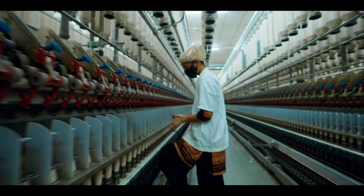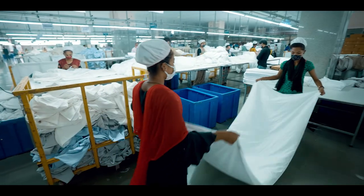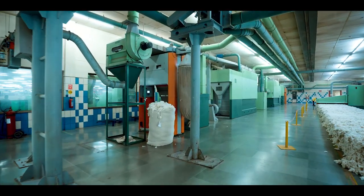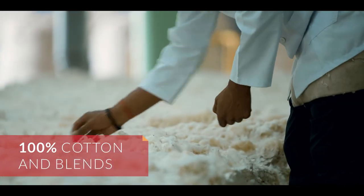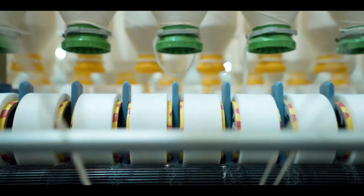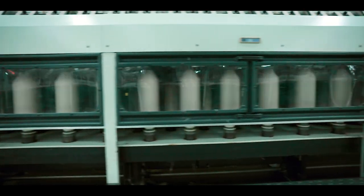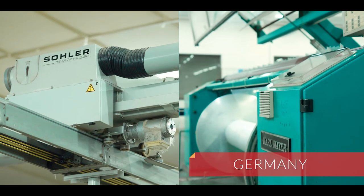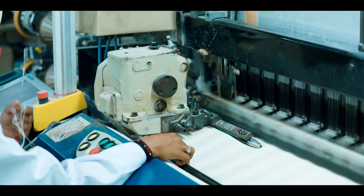Only the most indulgently soft and luxuriously durable outputs leave the plant in Bharuch and travel the world in the brand's stead. With the latest compact technology capable of manufacturing all kinds of premium fabric in 100% cotton and blends, Birla Century has also been an early adopter and licensor of luxurious fabrics such as Egyptian and Supima. The internationalism is built into the facility — machinery is imported from Germany, Belgium, Switzerland, and Italy.